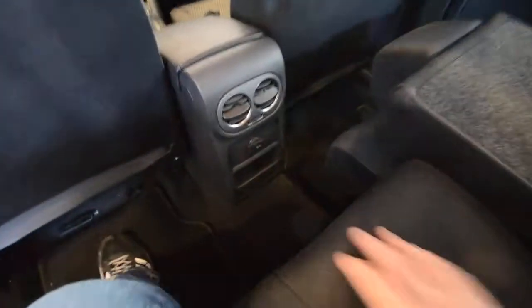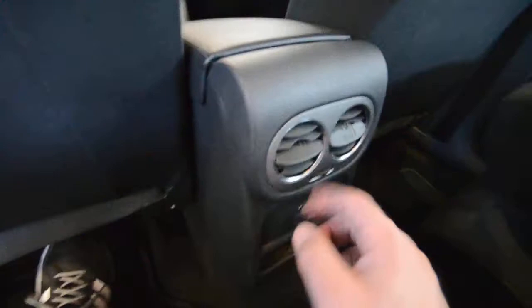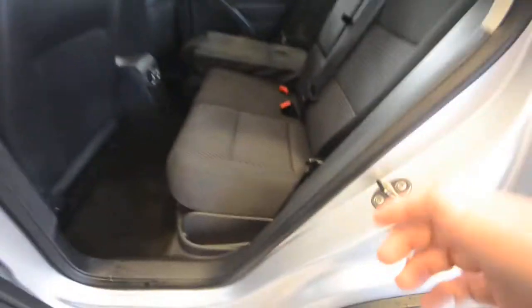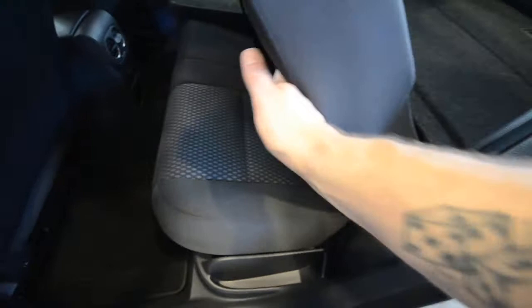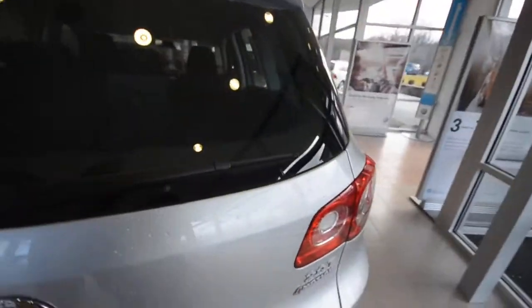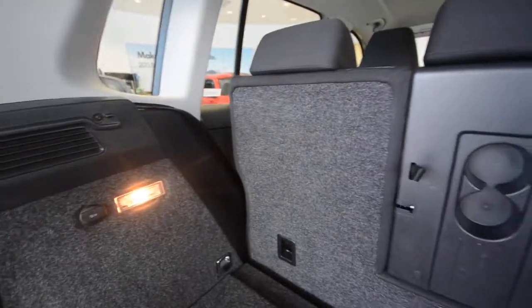The rear seats slide fore or aft about 8 inches to increase storage in the back — or decrease leg room — and you can do the 60 or 40 side separately. Back here you also get vents and another 12-volt outlet for rear passengers to charge their devices, plus a little dish for storage. Carpeted floor mats all around is a nice touch. The seat backs can also recline or stand straight vertical, so in the event you buy a new television or anything boxed, you can stand the seat upright and not lose that triangle of storage due to the angled back.